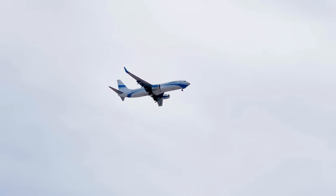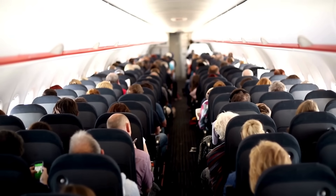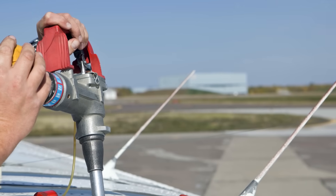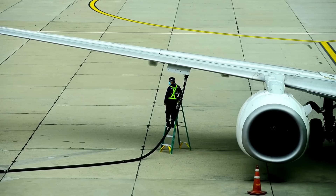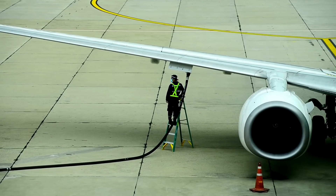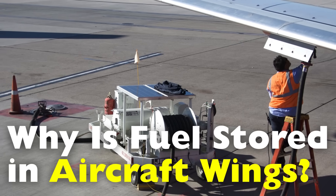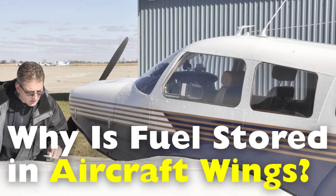When we think about airplanes, most people picture their massive wings, engines, and the long fuselage that carries passengers and cargo. But what many don't realize is that one of the most important aspects of modern aviation is hidden inside the wings themselves — the fuel tanks. Unlike cars, which typically store fuel in a tank beneath the body, airplanes primarily keep their fuel in the wings. There are very practical, engineering, and safety-related reasons for this design choice. In this video, we're going to dive deep into why aircraft store fuel in the wings, the benefits of this arrangement, and how it impacts everything from performance to safety.